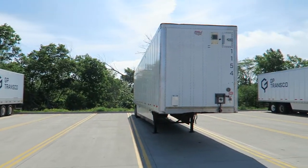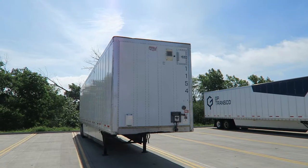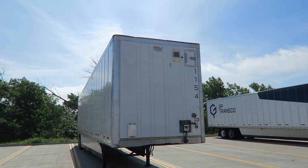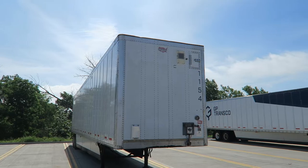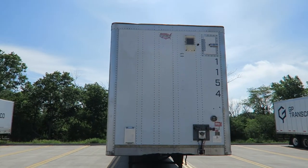I have a few more coming. If you need a trailer you can contact me at mike@gptrendsco.com, or just call or text me on my cell at 708-983-5822.